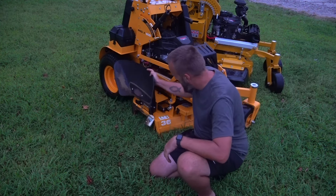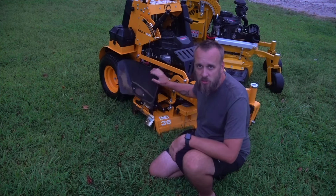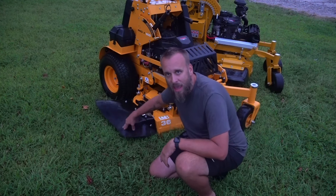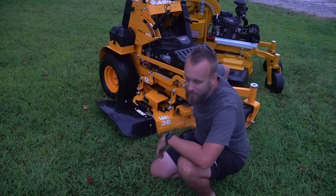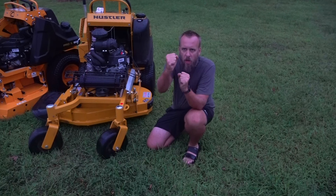On the Hustler there's a standard hard plastic flap — when you lift it up, it pops back down. That's what most mowers have and I don't like it; I have a tendency to tear it up, rip it off, and there's no option to leave it up. On the Cub Cadet, when I put the flap up it stays up, and when I put it down it stays down. It's also a thick heavy rubber rather than hard plastic, so it can bend and flex instead of cracking and breaking.